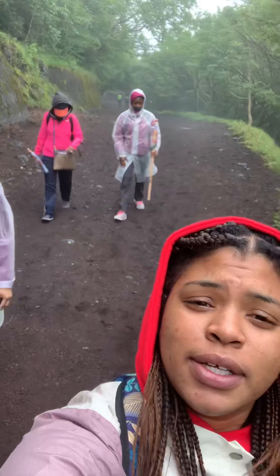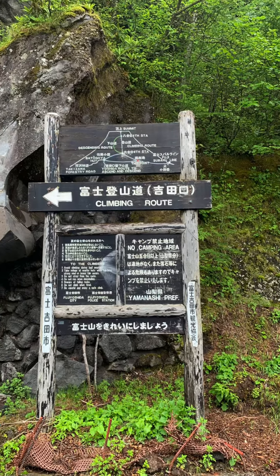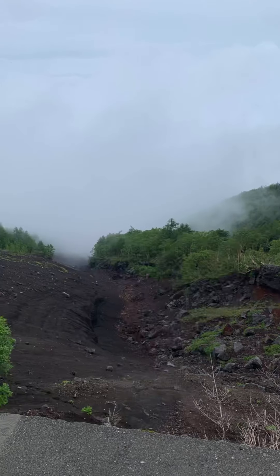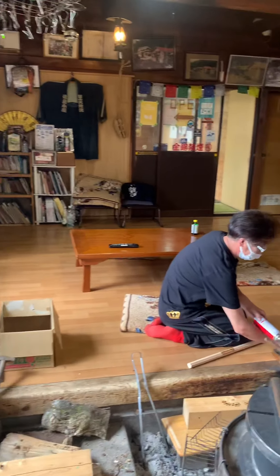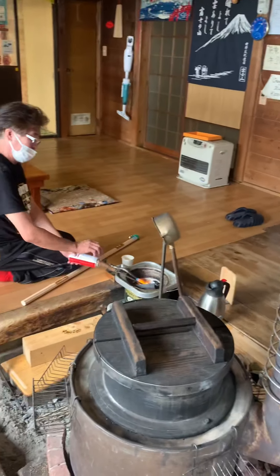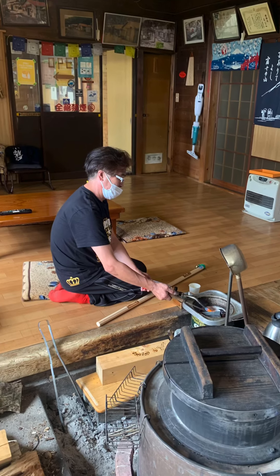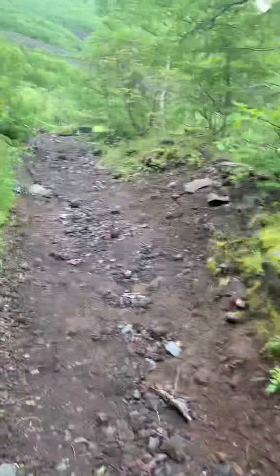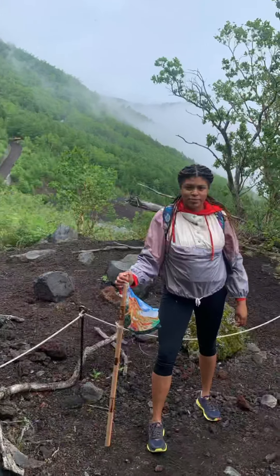We're hiking! We started at station five! They have these stations as you're walking up the mountain where people put stamps on your walking stick to showcase where you have been and how far you've gone up. My stick is completed from three years ago — I definitely included that at the end of this video.